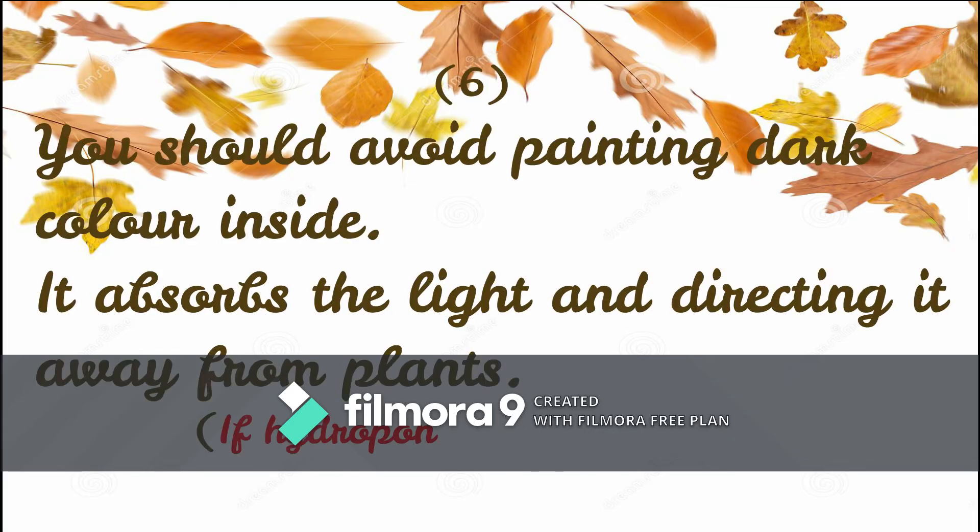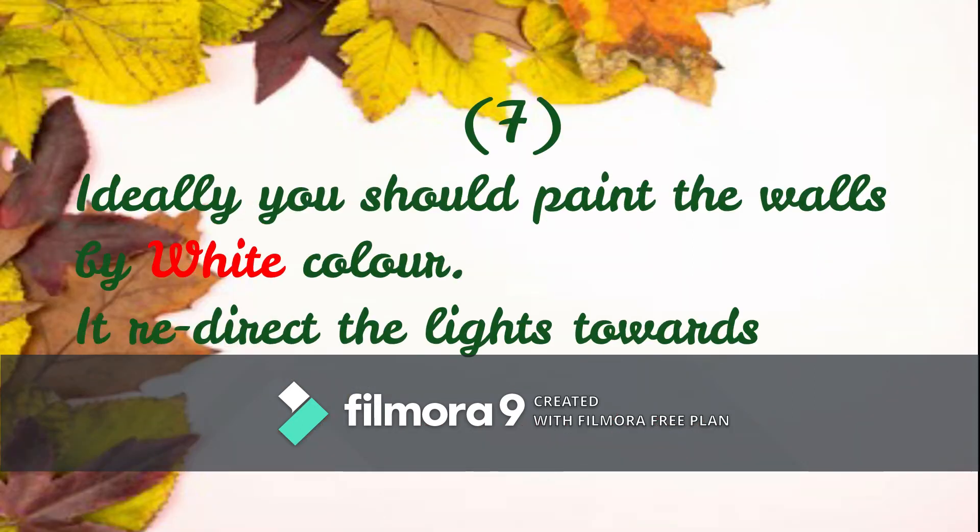You should avoid painting dark colors inside, because dark colors absorb light and direct it away from plants. If the hydroponic system is indoors, you should paint the walls white, because white redirects the light towards the crops.